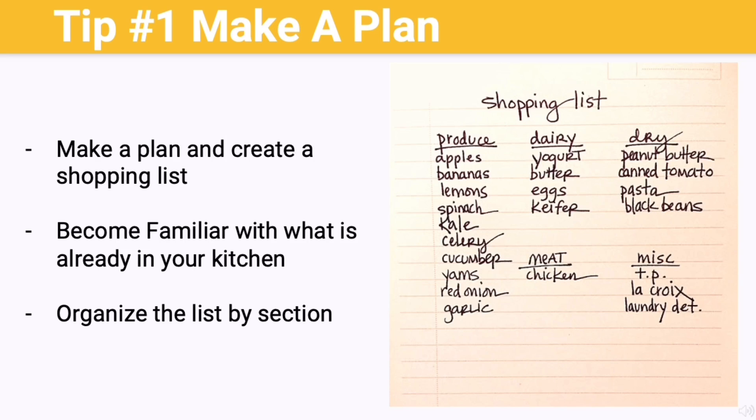Another step you can also take is familiarizing yourself with what is already in your kitchen, including ways to incorporate items you currently have in your meal plan. You'll want to go through the refrigerator, the freezer, and also the pantry to take note of what you have in stock and what you'll need to purchase based on the meals and snacks you have previously chosen.